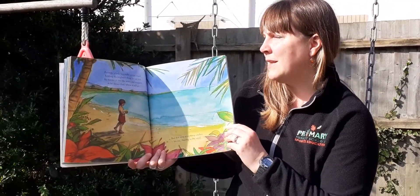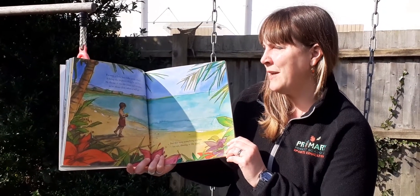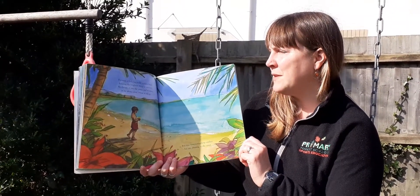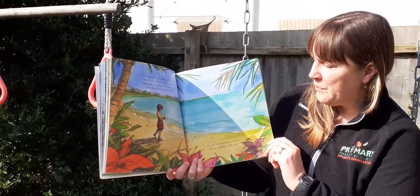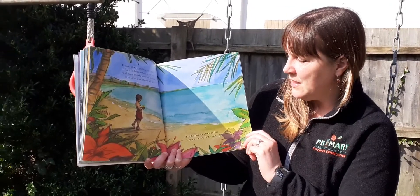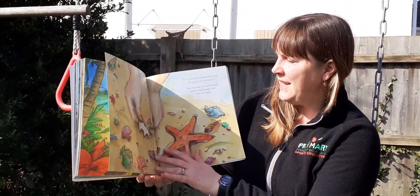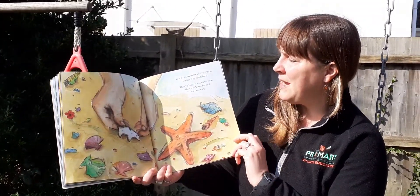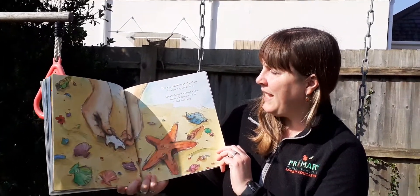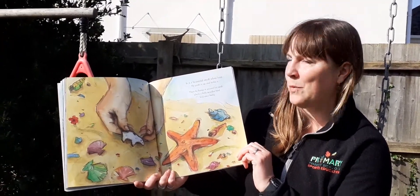Far away, a little boy walks across a beach, holding the brightest thing he can find. He throws it into the waves and wonders, as he always does, where it will go. But this time, something catches his eye, shining in the sand. It is a beautiful, small, white bear. He picks it up and holds it. Then he hangs it around his neck, where a little wooden bird had once hung.